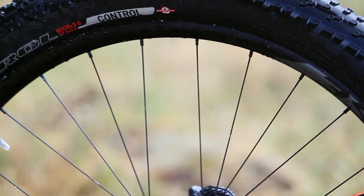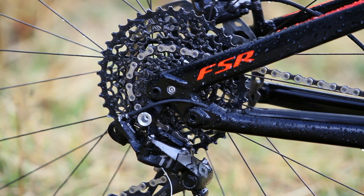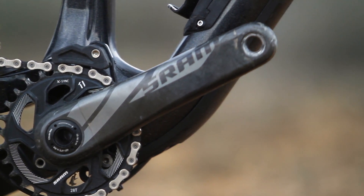In the rear we have an X01 derailleur, the cassette is XX1, and the cranks are the S-Works in carbon. Maybe they are not the most attractive aesthetically, but in rigidity and lightness they are a 10.